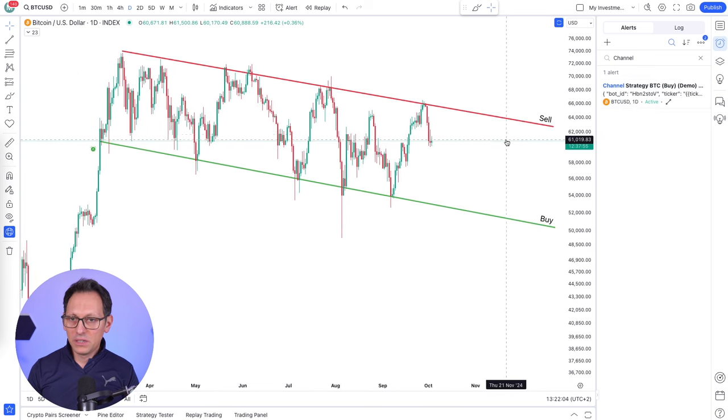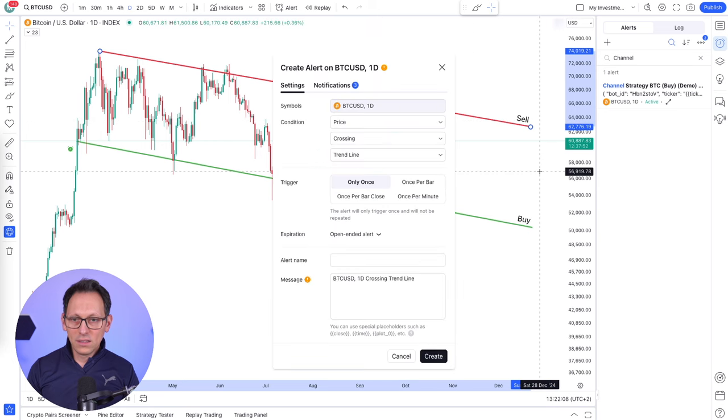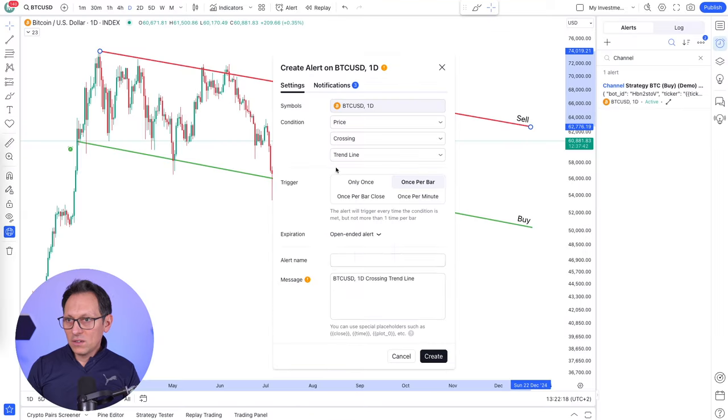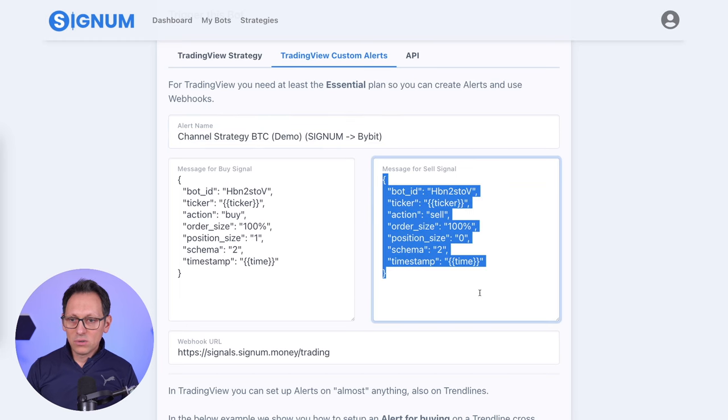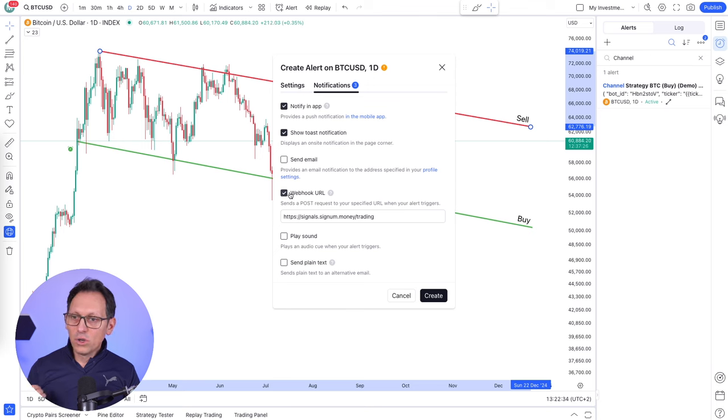Now let's create the other alert. I will leave the panel open so you see the alert appearing there immediately. So I have to click on the red line and click on Add Alert. And as before, once per bar - make sure the expiration date is in the future. Let's copy the name again. And this time we put here sell. And here in the message, we copy the sell message - the one on the right side. Copy this and paste it here. You see how easy this is. And in the Notifications, we already have the webhook because TradingView remembered.